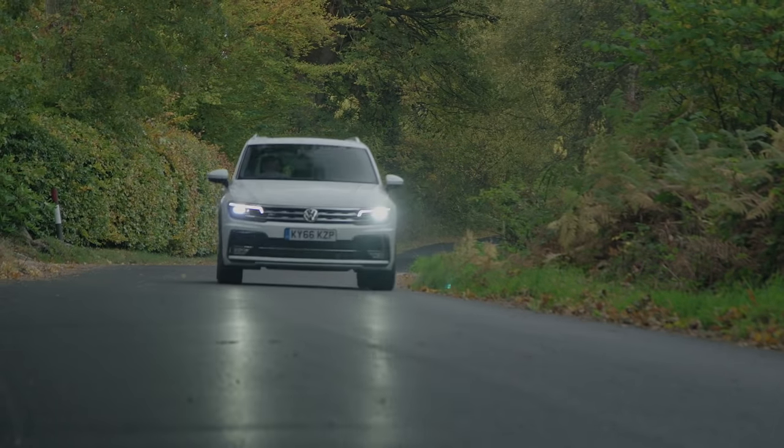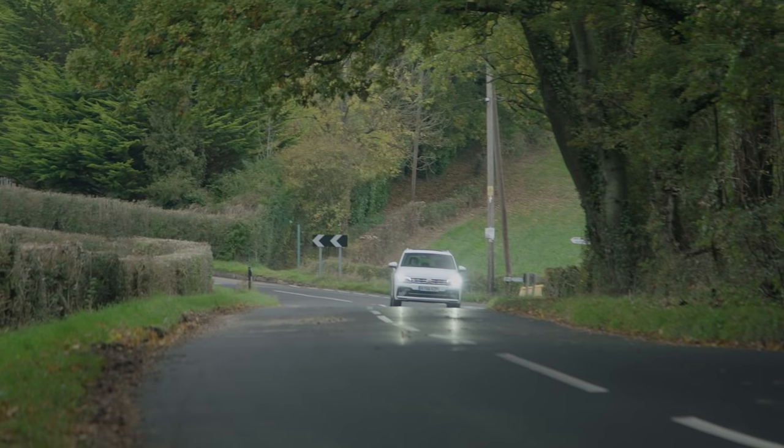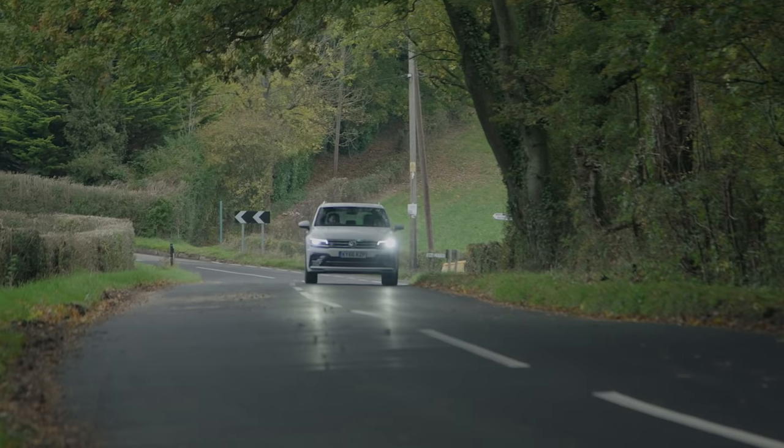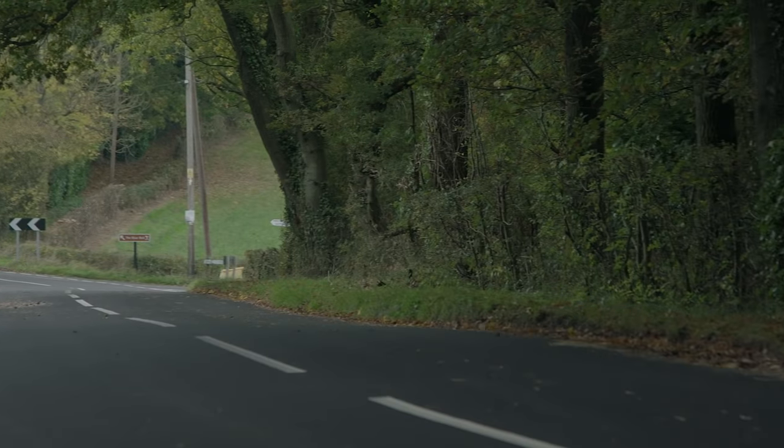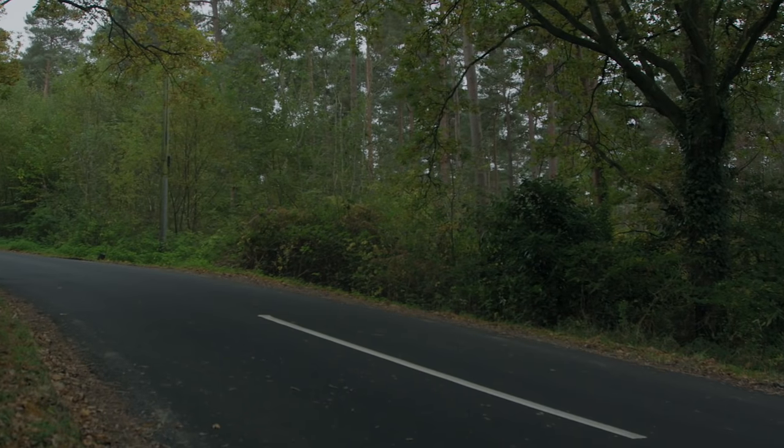When it comes to refinement, all petrol engines are smooth even when pushed hard, while the diesels can be a bit clattery when idling or at pace. They feel quite hushed at cruising speed, though they're not quite as good as the BMW X1 in this department.